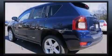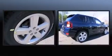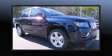Sensibility and practicality define the 2014 Jeep Compass. Smooth gear shifts are achieved thanks to the 2-liter, 4-cylinder engine, and for added security, Dynamic Stability Control supplements the drivetrain.